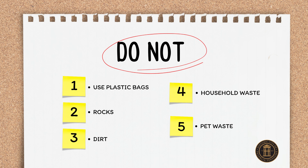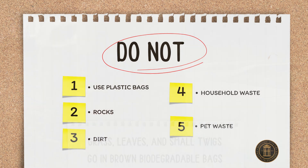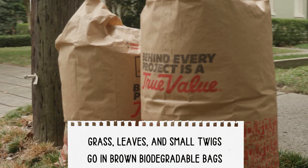Be sure not to toss any rocks, dirt, household, or pet waste. Let's keep it simple and stick to grass, leaves, and small twigs.